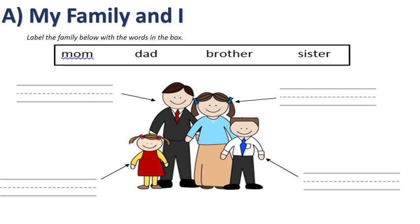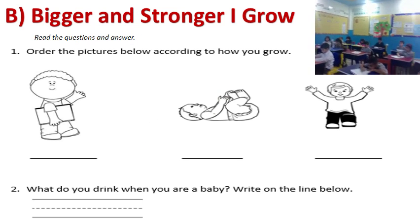Part A: My Family and I — label the family below with the words in the box. The first arrow is pointing to Dad. This arrow here is Sister, and another word we can use is Daughter. And for Brother, we can say Son. Excellent!